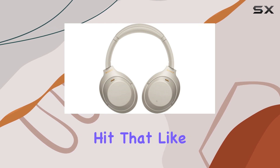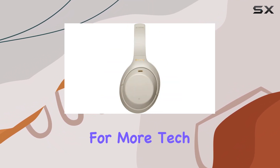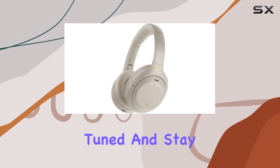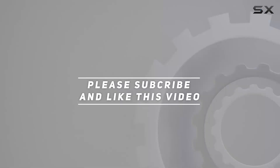That's it for today's review. Hit that like button if you found it helpful, and don't forget to subscribe for more tech reviews. Until next time, stay tuned and stay techy. Check out the video description for an updated price, and thank you for watching.